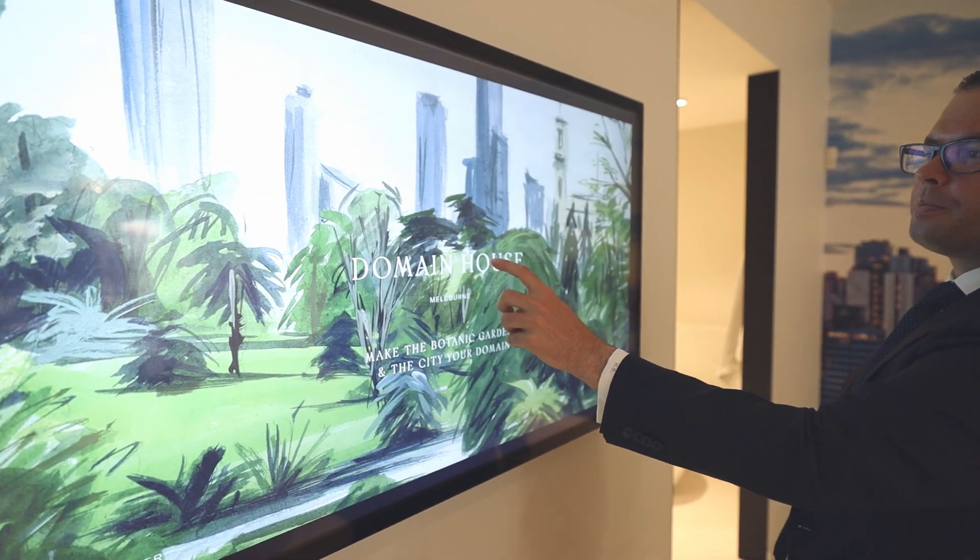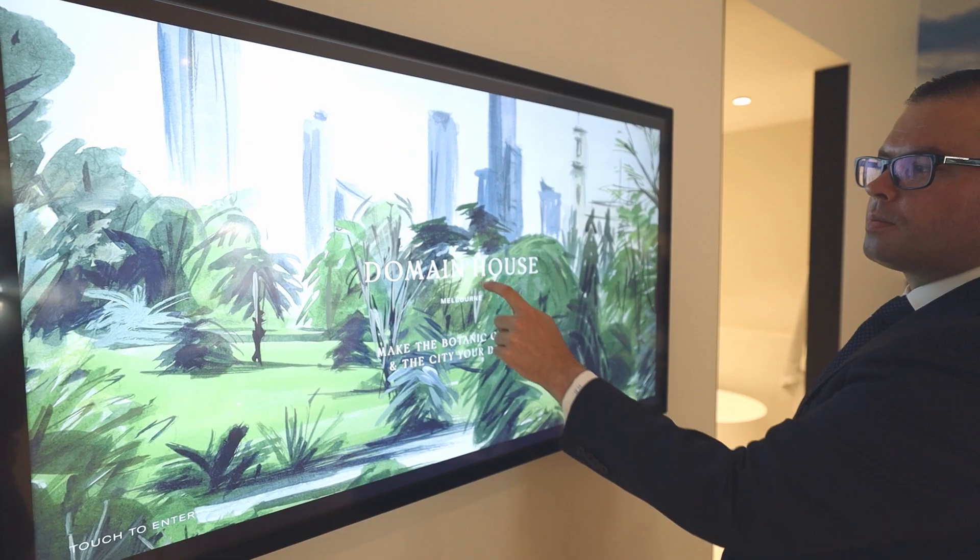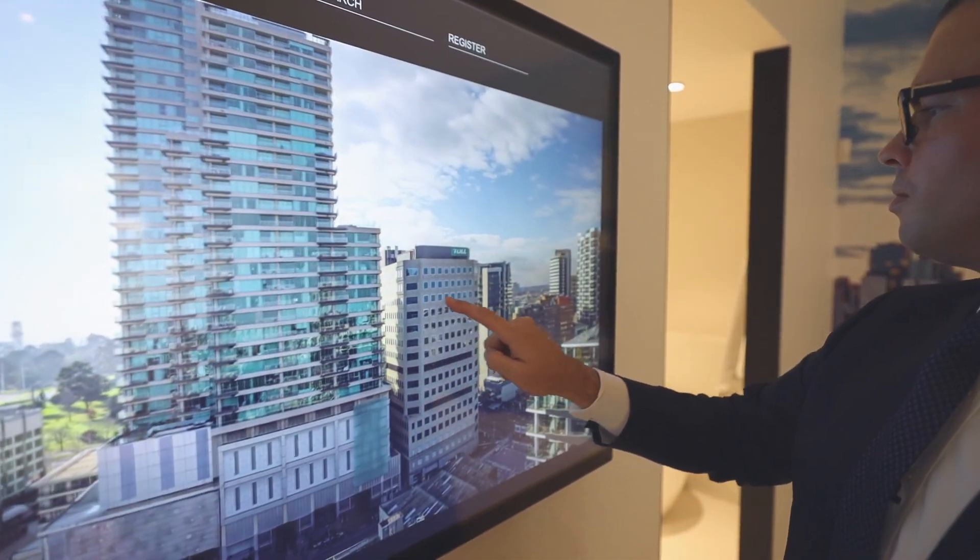At your private appointment, please use our interactive screen — you can click into your apartment and see your actual view. Thanks for visiting the Domaine House Display Suite. We're open for business, so please contact us to set up your private appointment right away. Thank you.